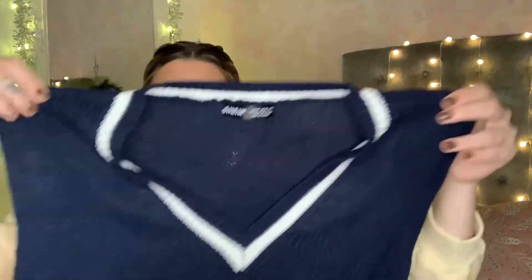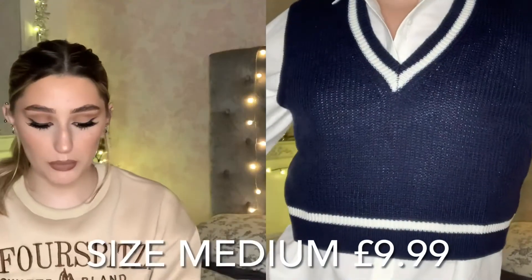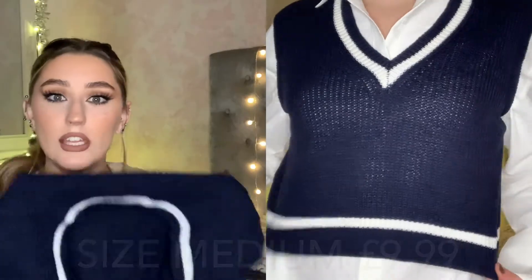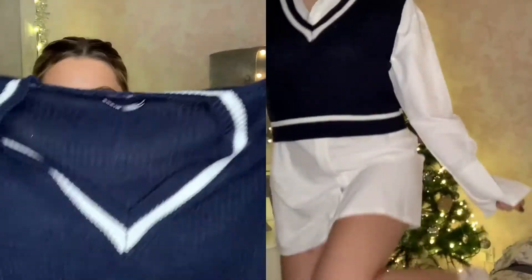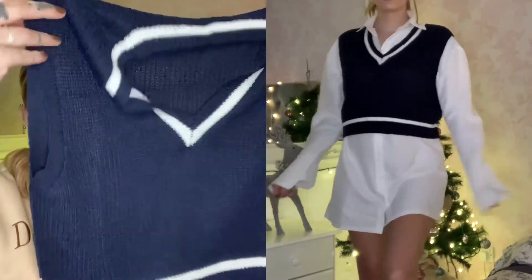I then picked up a very similar sweater vest to the one from before, but in a navy and white. I thought it was really nice just because of the colour. I also got this in a medium — it feels super nice quality, a thinner knitted material but still quite nice. It looked really nice on as well. I'd style it with a shirt dress or just a shirt underneath with some leather trousers, like the way I styled the other one last time.